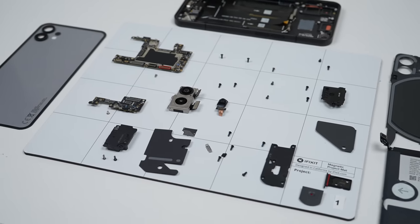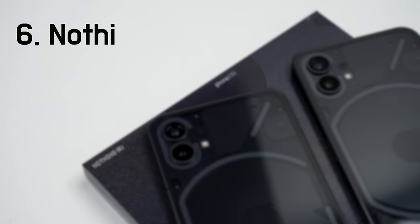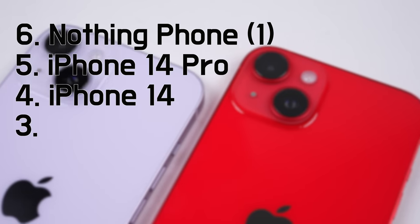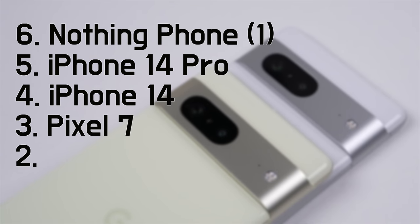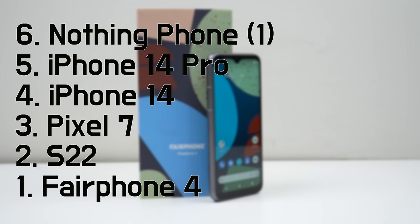Based on my teardowns of these devices, the ranking from least to most repairable is: the Nothing Phone 1, followed by the iPhone 14 Pro, iPhone 14, Pixel 7, S22, and finally the Fairphone 4 taking the crown.